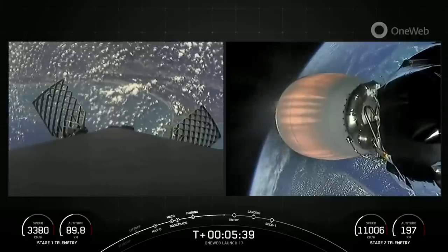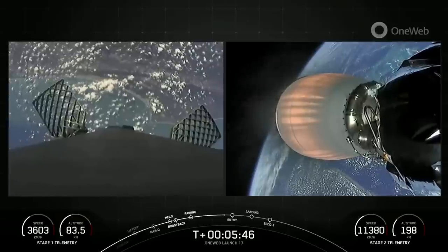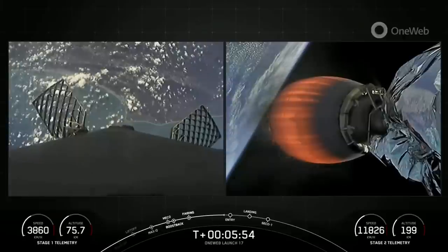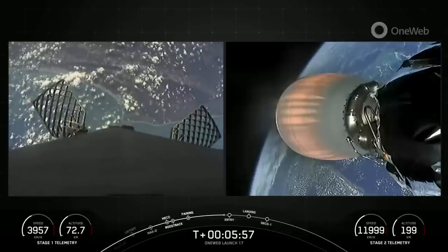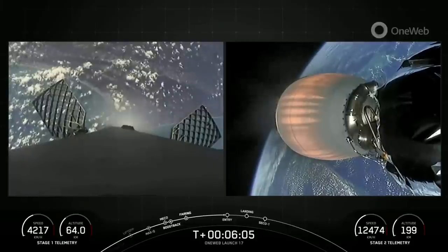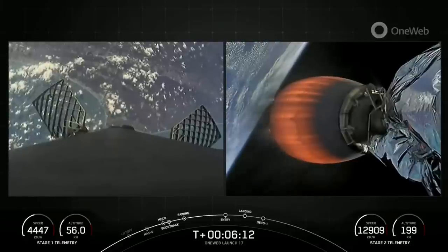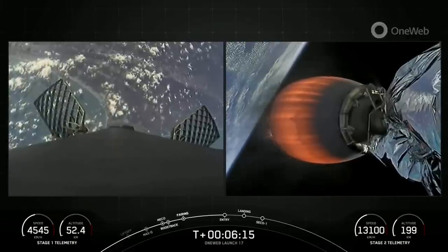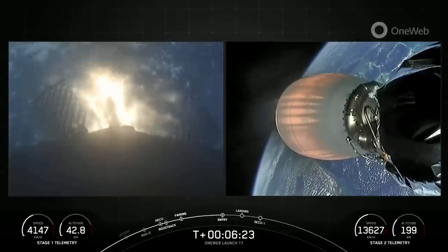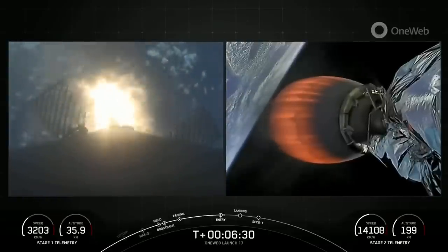Great use of those grid fins on the first stage. The Falcon 9 first stage supporting today's mission will perform this entry burn for the 13th time, having previously supported multiple missions including GPS vehicles 4 and 5, Inspiration 4, Axiom 1, NALSAT 301, and seven separate Starlink missions. Entry burn starting here shortly. Stage 1 entry burn startup. There is the start of the entry burn. Stage 1 entry burn shutdown.